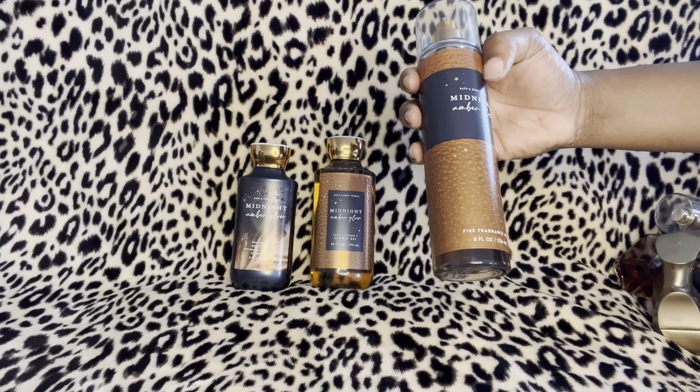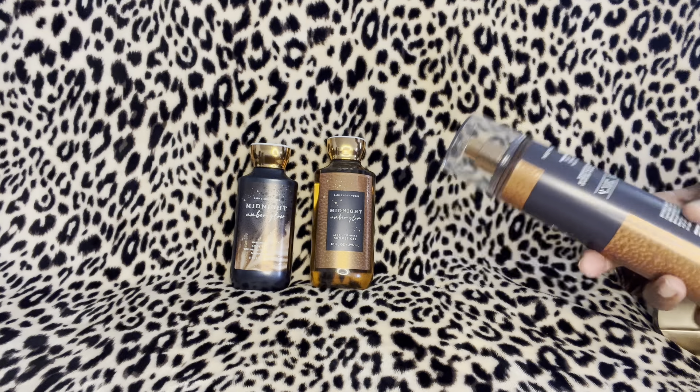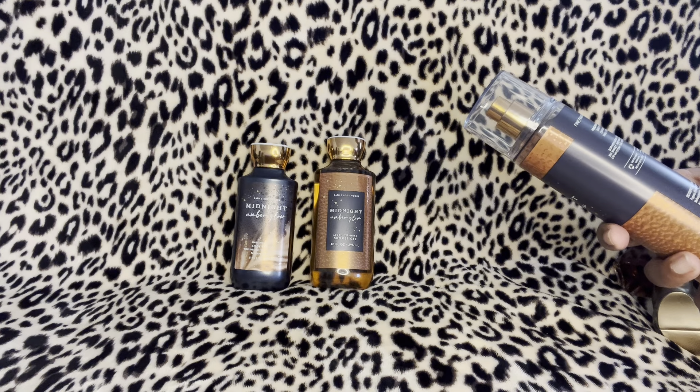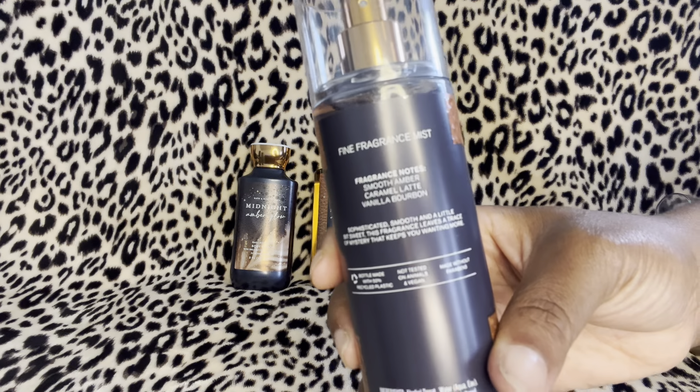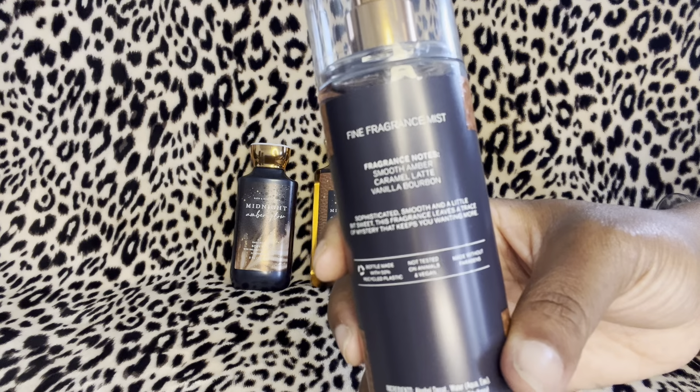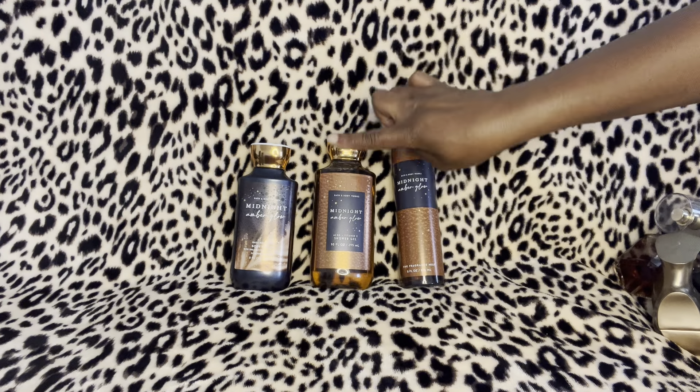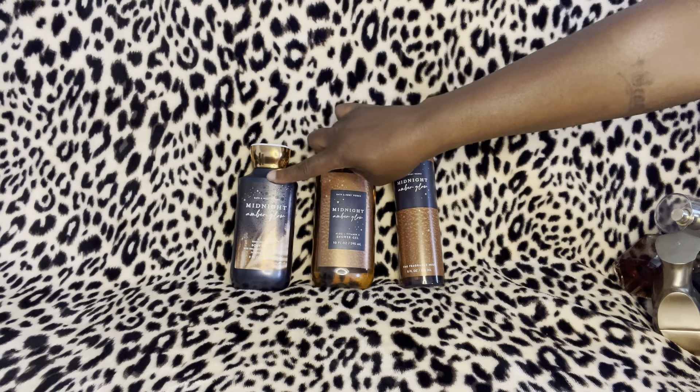That's what it looks like right here — Midnight Amber Glow. The notes in this are smooth amber, caramel latte, and vanilla bourbon. This is the body mist, the shower gel, and the lotion.